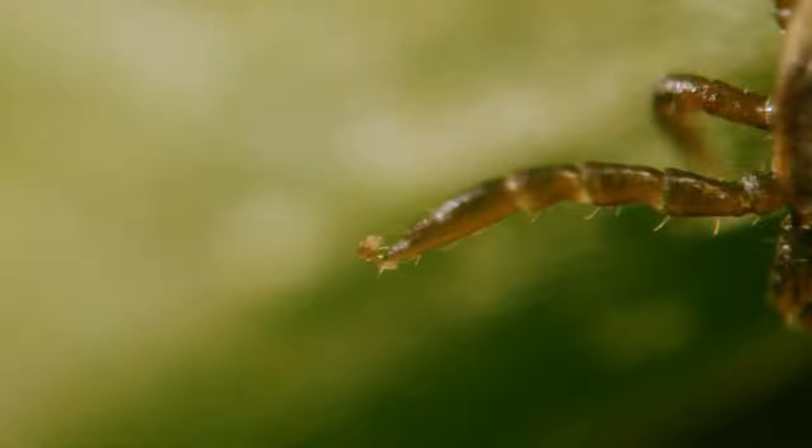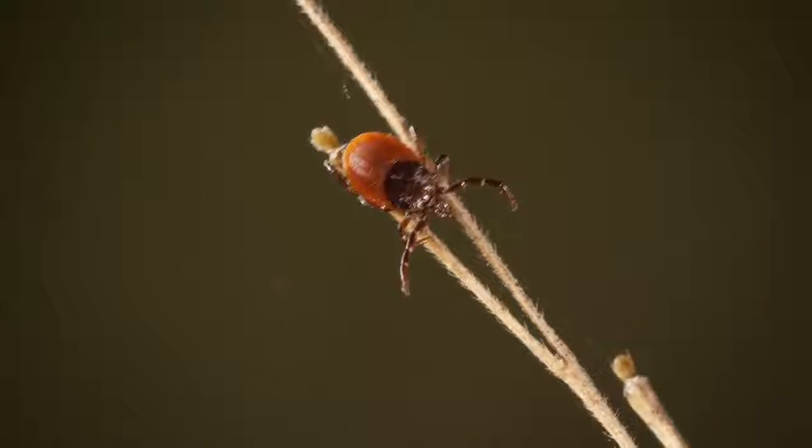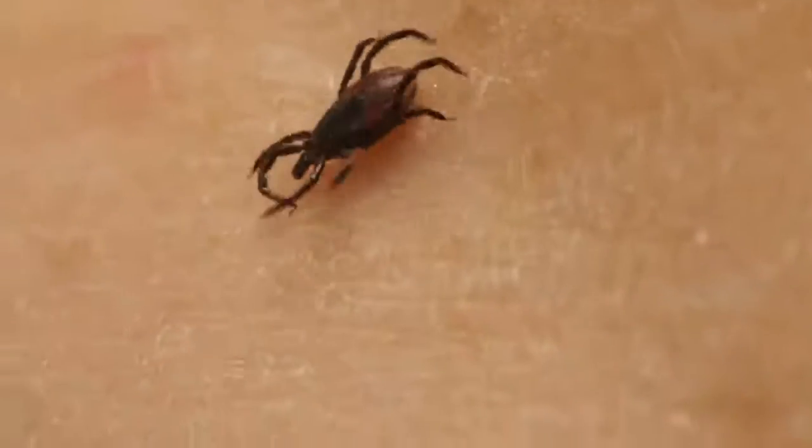It will use that claw to latch onto something — like your sleeve. Now you see her, now you don't. Once aboard, she searches out a nice spot to bite into, for blood.